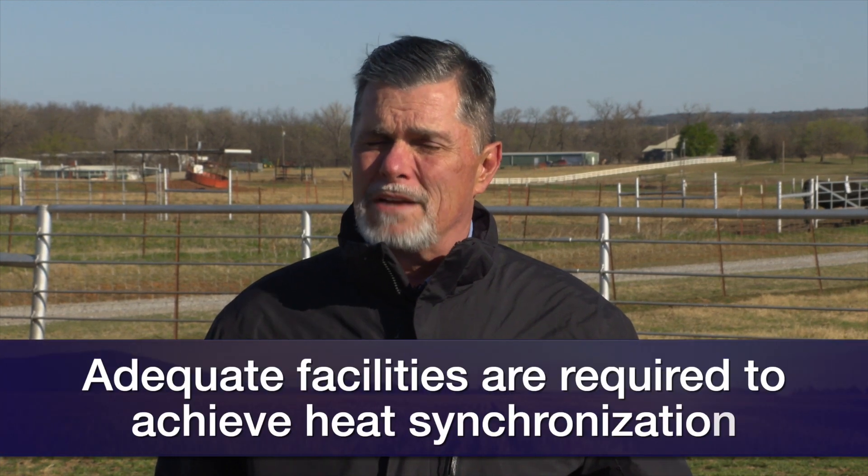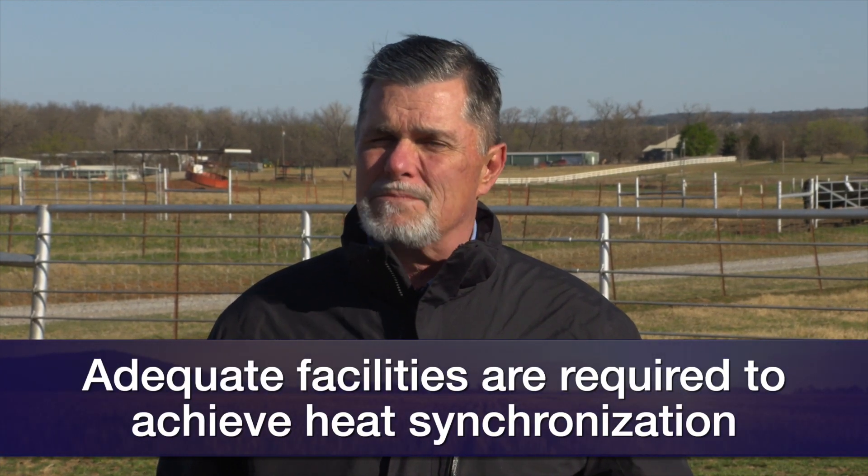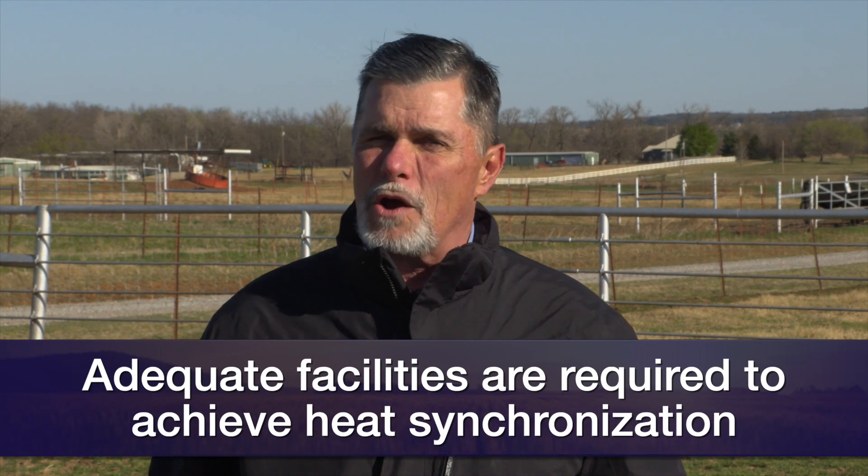Now, some of the downside of heat synchronization is that it's going to require a lot of time to detect heat. That's a very important part of a successful AI breeding program. And we're going to have to have adequate facilities to permit us to work these cows several times in a heat synchronization protocol and potentially AI breed them.